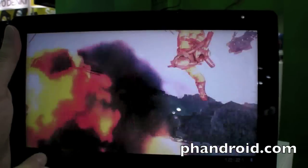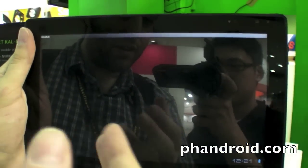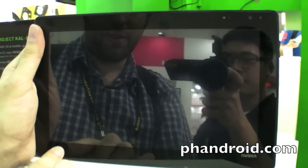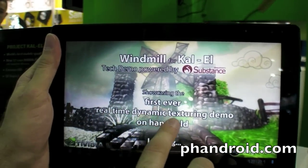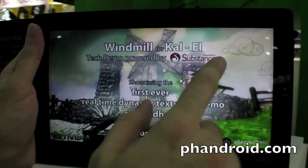Quad-core. It means if you have an app that's optimized for using all the threads — all 4 threads — then it's really going to be advanced, really fast. Windmill is going to be the first to launch on the German handheld. Windmill for Kal-El.